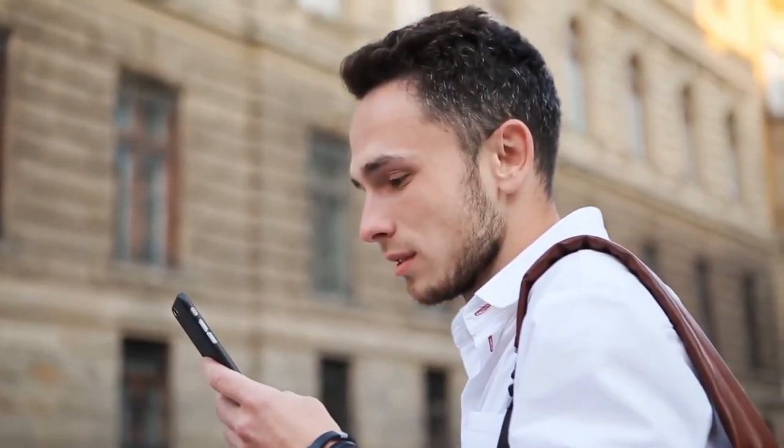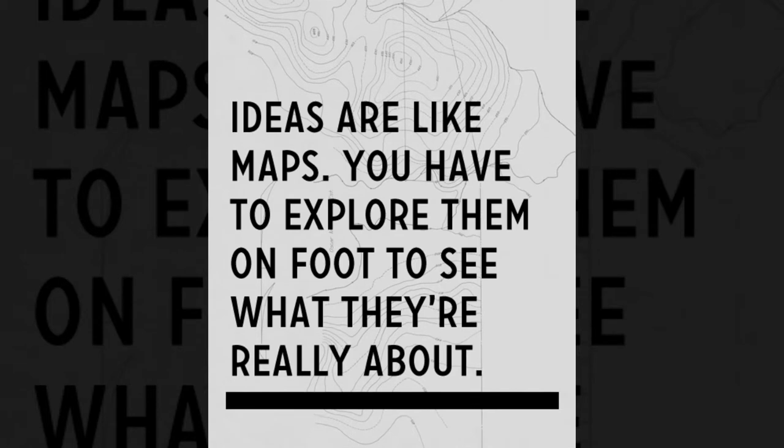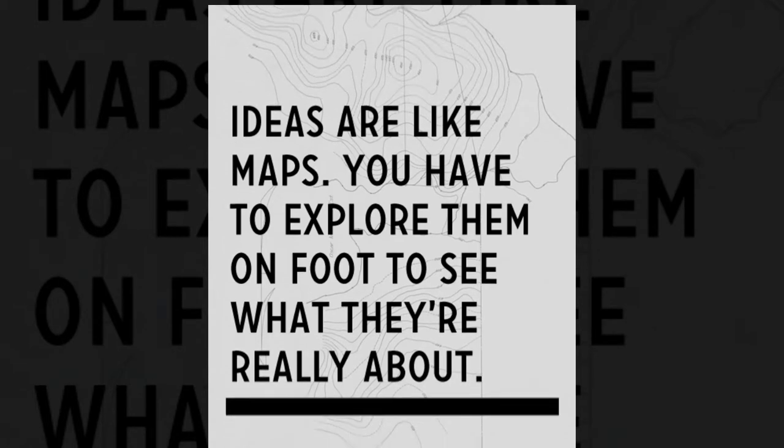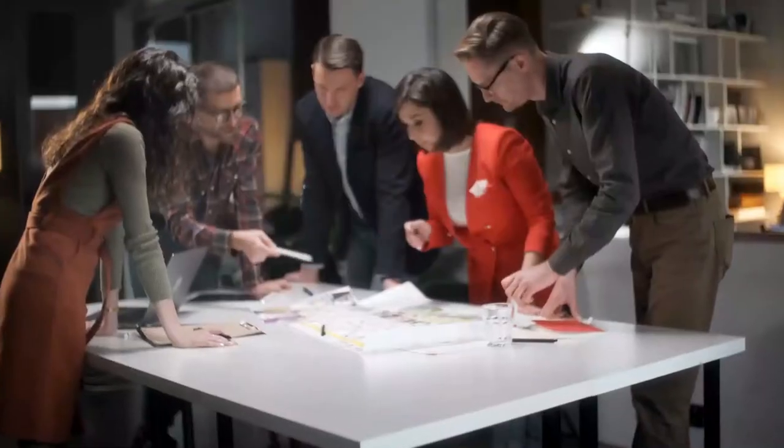One of the best quotes I've heard about ideation is, ideas are like maps — you have to explore them by foot to see what they are really like. In this video we are going to give you 10 techniques to help you have more and better ideas to fuel your next project.